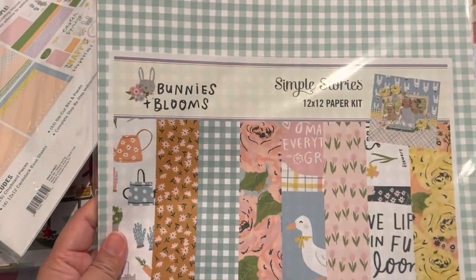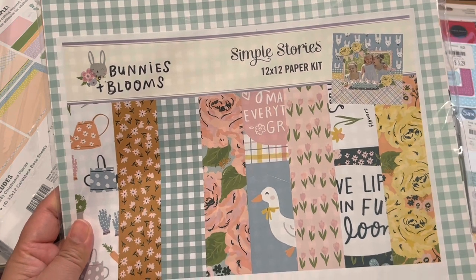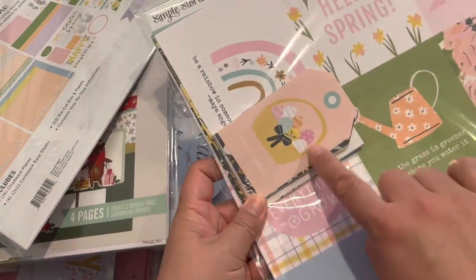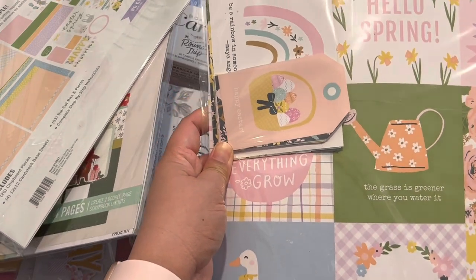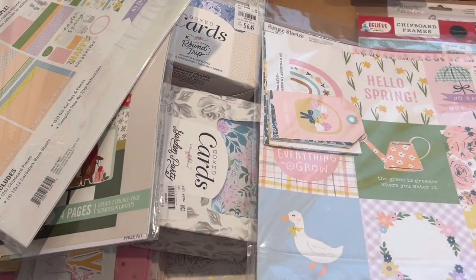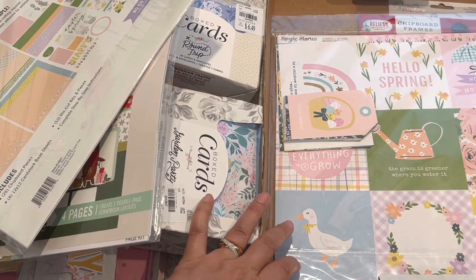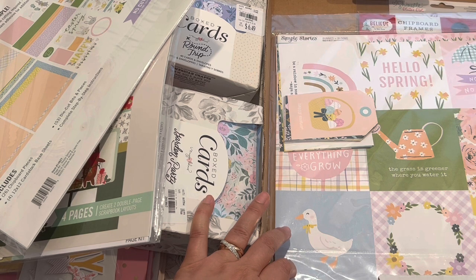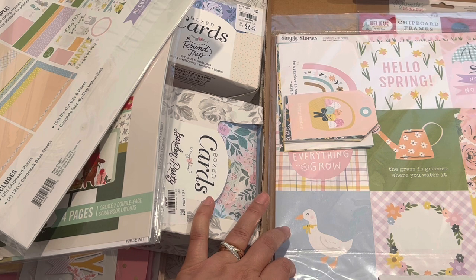And then this is the Bunnies and Blooms paper kit — so sweet. There are little tags that I already started cutting up while we were having dinner. I purchased this at Tuesday Morning last month. I thought today might be a good day to record a video and show my last Tuesday Morning haul. It's so sad, but I guess it'll help me save some money and force me to use all the craft supplies I picked up rather than hoarding them.